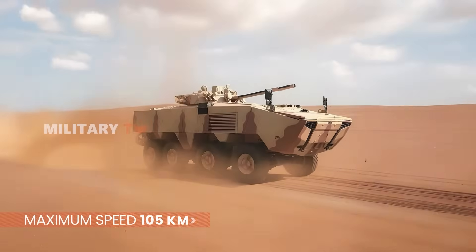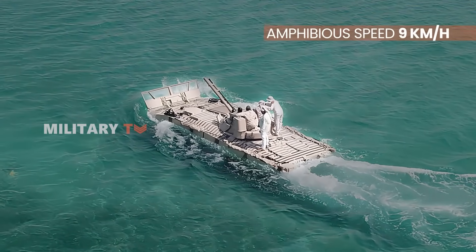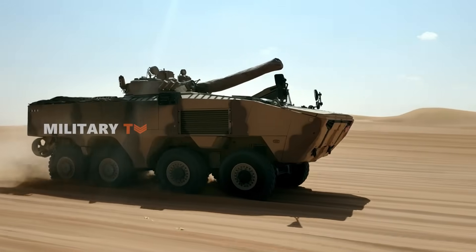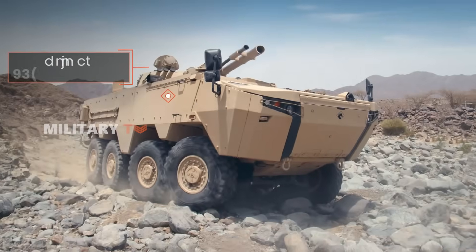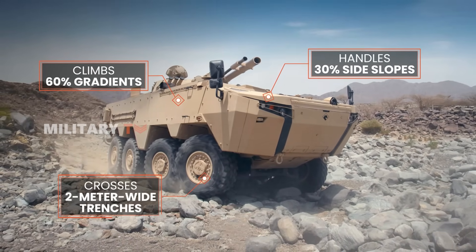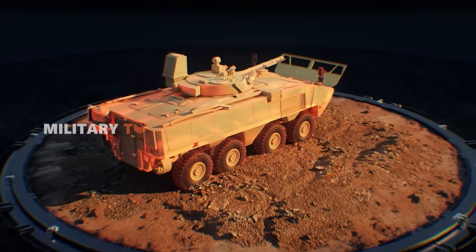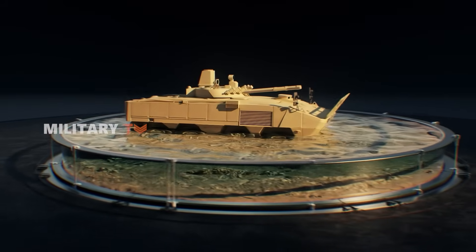On the road, this machine can hit speeds over 105 kilometers per hour, and even on water it glides at 9 kilometers per hour — a serious feat for a vehicle of this size and weight. But speed is just the beginning. Off-road, the Robden showcases its true muscle: it climbs 60% gradients, handles 30% side slopes, crosses 2-meter-wide trenches, and surmounts 0.7-meter vertical obstacles with ease. Whether you're facing mountainous terrain, muddy forests, or debris-filled streets, this vehicle keeps moving — fast and steady.